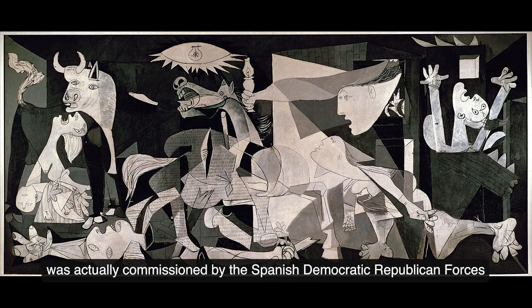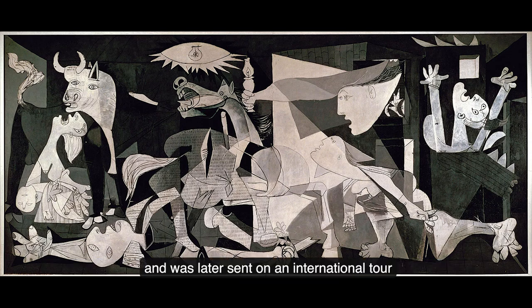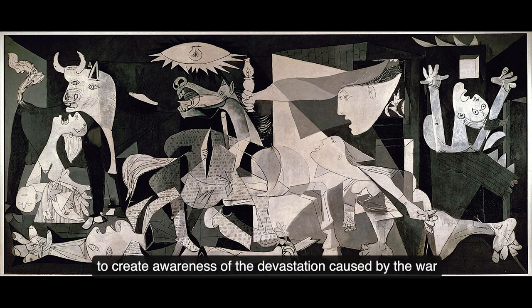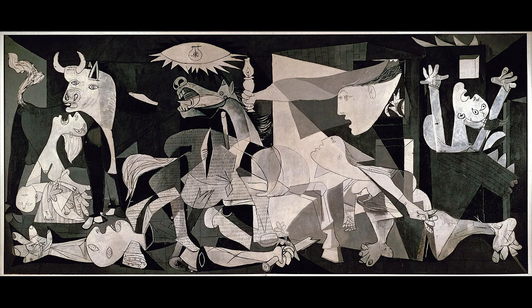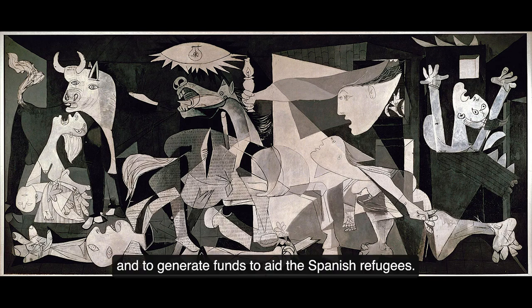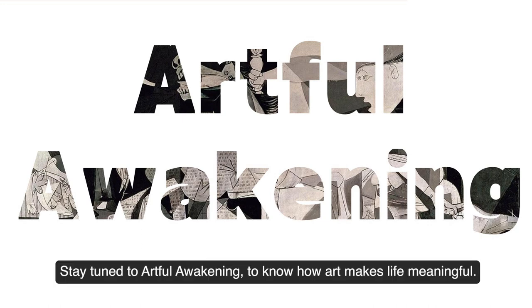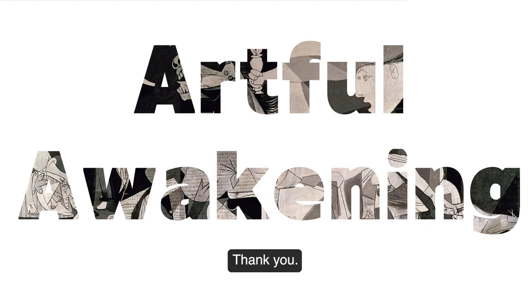This painting was actually commissioned by the Spanish Democratic Republican forces and was later sent on an international tour to create awareness of the devastation caused by the war and to generate funds to aid the Spanish refugees. That's all for today. Stay tuned to Artful Awakening to know how art makes life meaningful. Thank you.